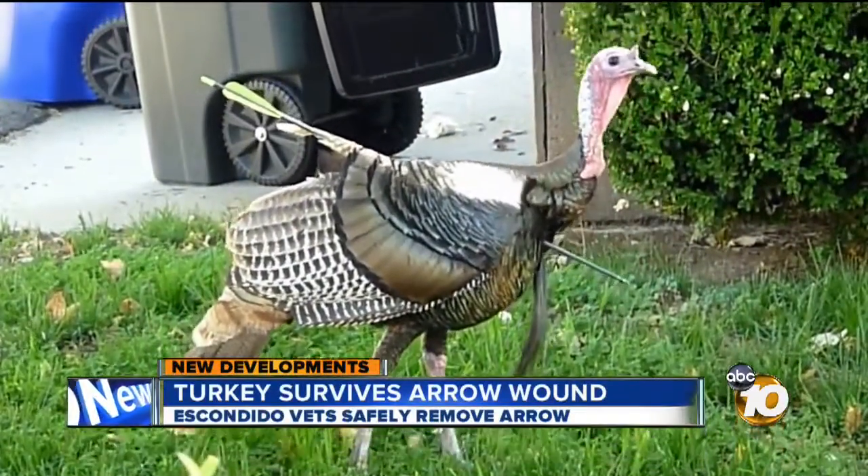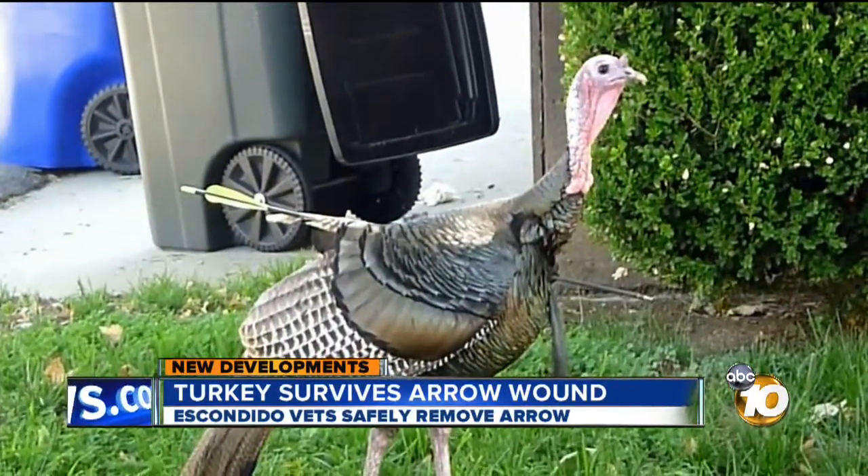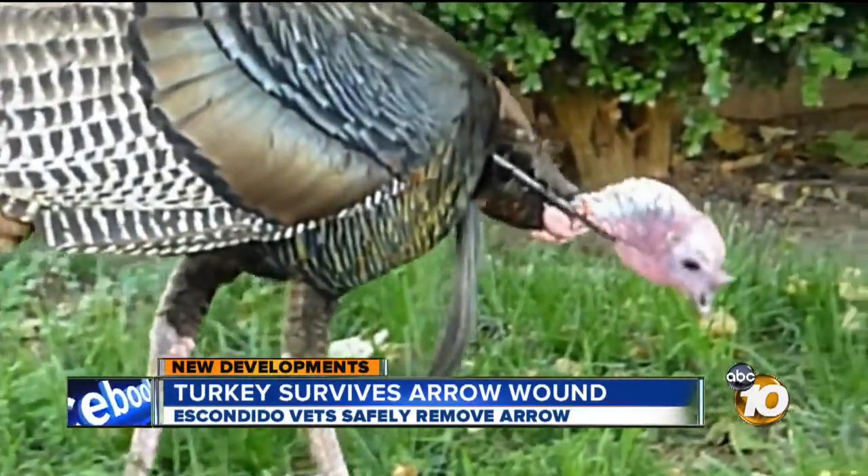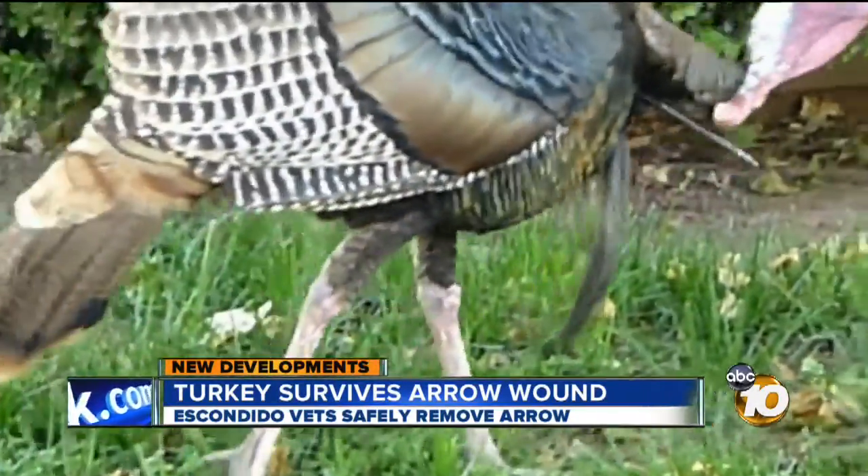Take a look at this. This poor guy got a second lease on life today after walking around the past two months with an arrow right through its chest. We told you about this wild turkey roaming around Ramona last month. Well, today, Archer, as he is now being called, was finally captured and taken to an animal hospital. 10 News Reporter Joe Little has the x-rays that show how Archer was able to survive for so long.